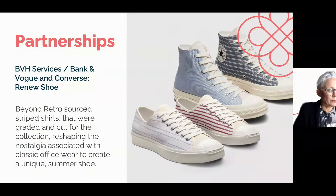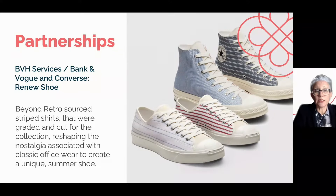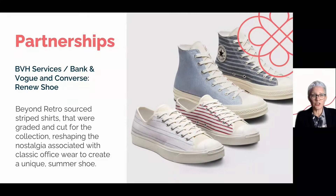A circular hero this year: Bank and Vogue have partnered with Converse. As the pressure for retailers to adopt more circular practices increases, 2022 has seen even more companies and governments set goals to become carbon neutral. BVH Services is Bank and Vogue's innovative sister company with a mission of reducing waste and pioneering sustainable solutions for the fashion industry. In this project, Beyond Retro sorted and graded stripy shirts and worked with Converse to develop the upper for this classic summer shoe.